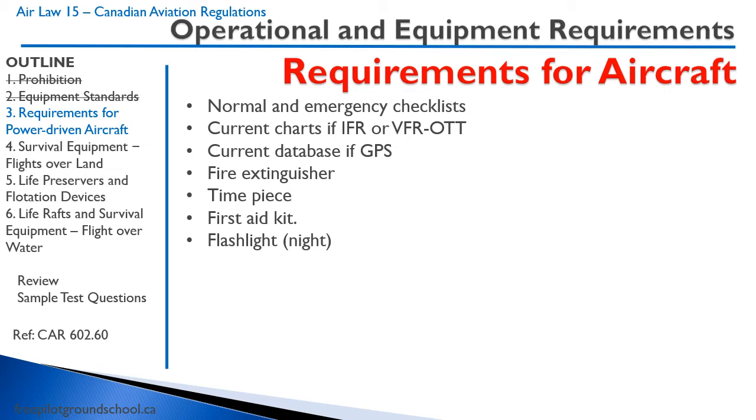Now we're on to some important things — requirements for aircraft. We do need normal and emergency checklists; you can develop those yourself or photocopy them from your pilot operating handbook. If you're IFR or VFR at the top, you need current charts, and if you have a GPS, you need a current GPS database. You also need a fire extinguisher, a timepiece like a watch, a first aid kit, and a flashlight if you're operating at night.